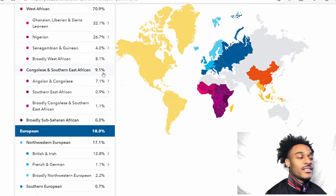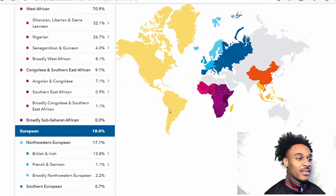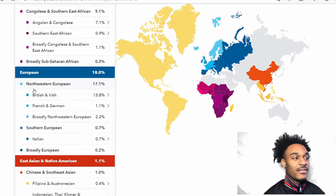I'm 9.1% Congolese and Southern East African, so I have a tad bit of Congolese in me. I have 7.1% Angolan and Congolese, 0.9% Southern East African — which I'm guessing is like Kenya or somewhere — 1.1% broadly Congolese and Southern East African, and 0.3% broadly Sub-Saharan African.